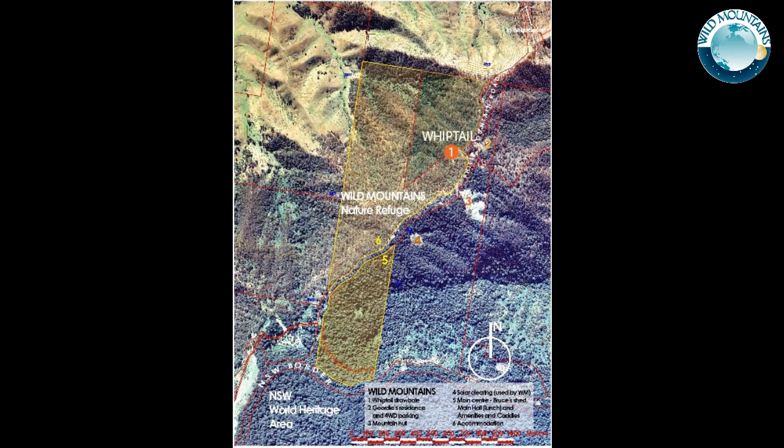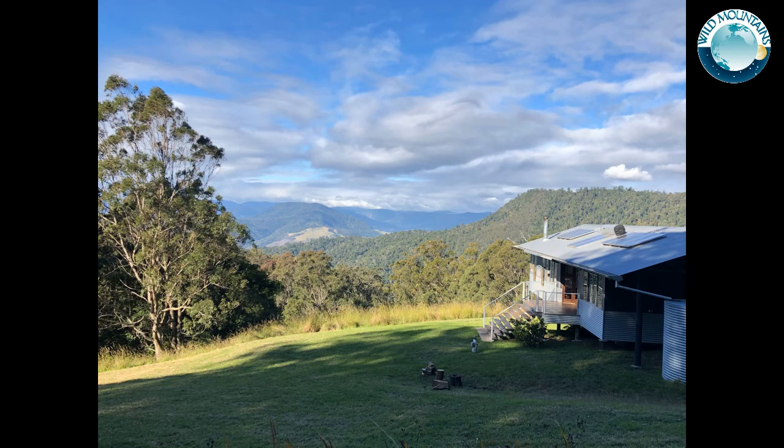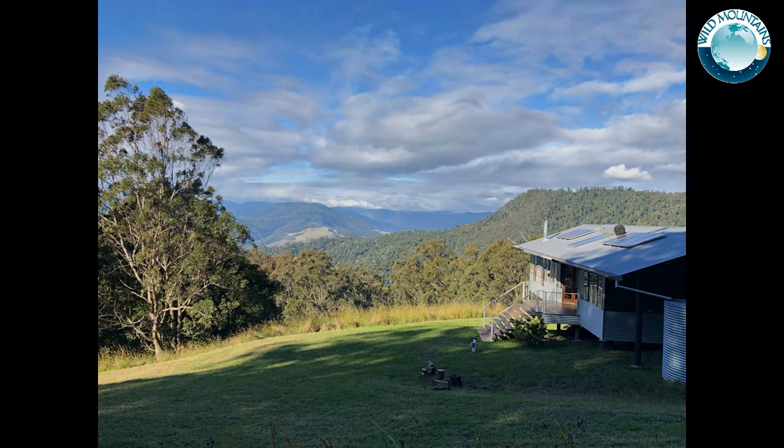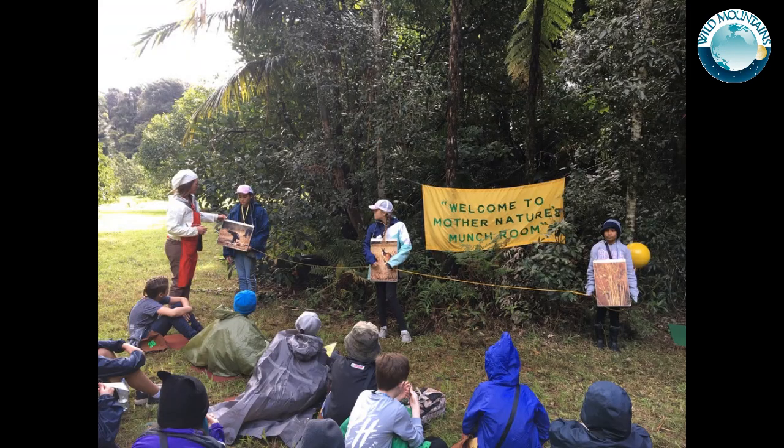Wild Mountains Trust has gradually acquired 97 hectares of land on the Queensland spur of the border ranges to conserve natural habitat adjoining World Heritage Conservation Area. On the site, the Trust hosts workshops and education programs in its sustainable buildings.